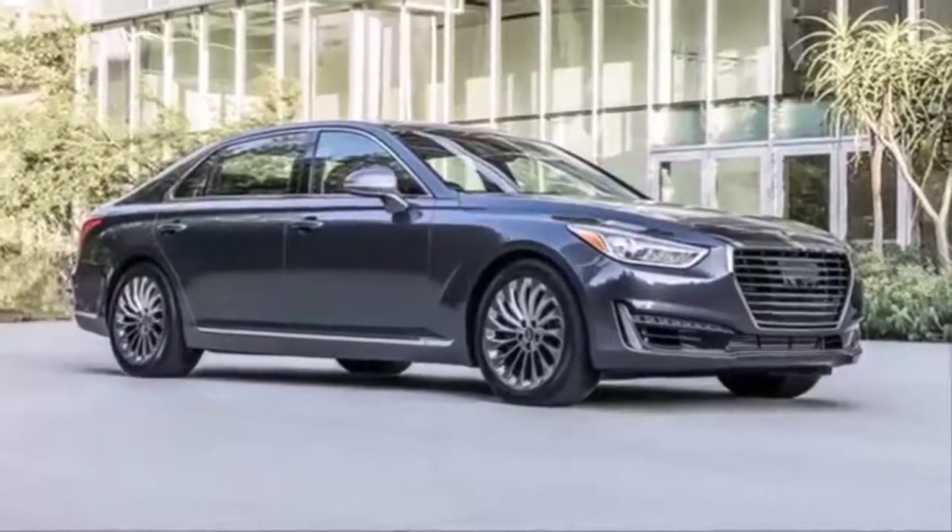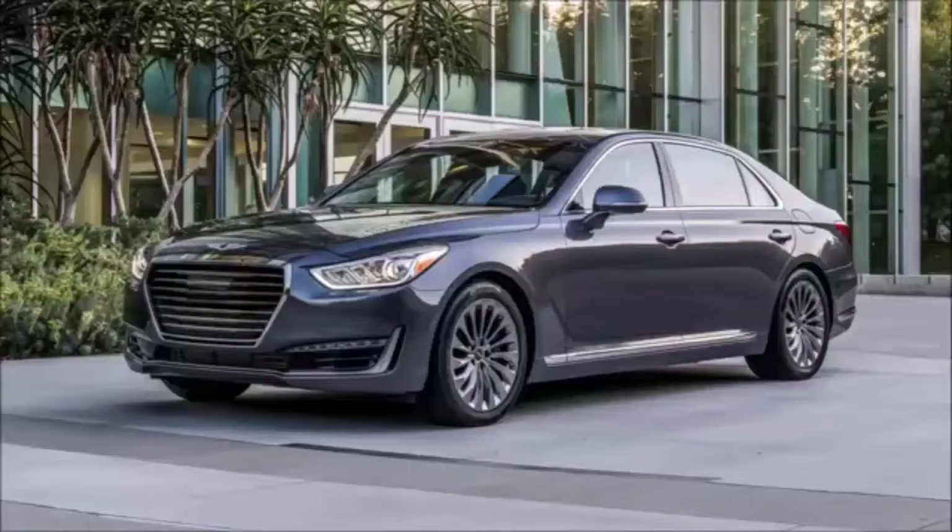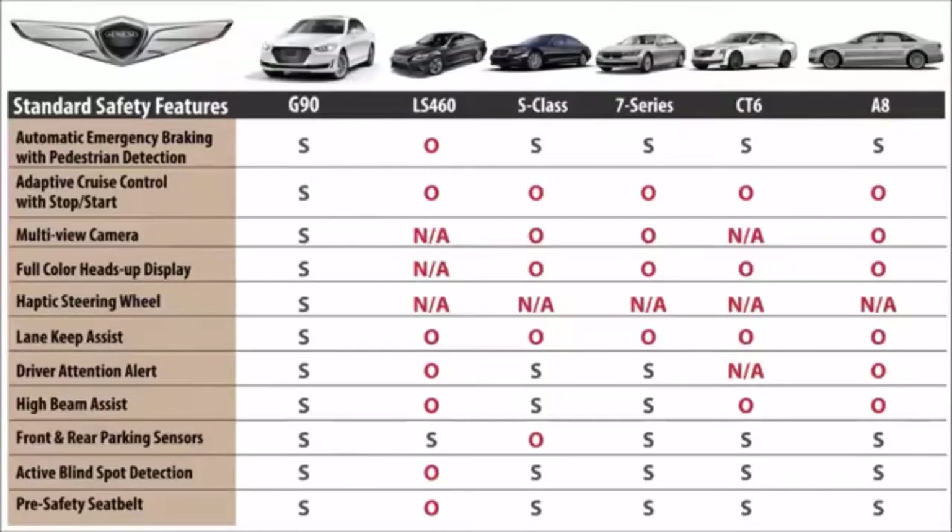The G90 delivers world-class performance and world-class standard safety with such class-leading features as automatic emergency braking with pedestrian detection, smart cruise control, a round-view camera, heads-up display, and a haptic steering wheel alert system.